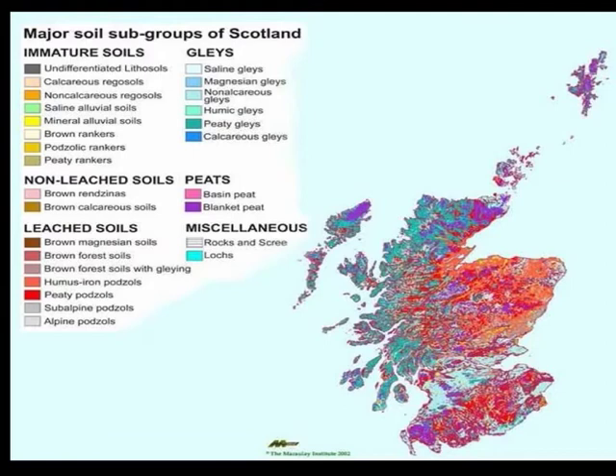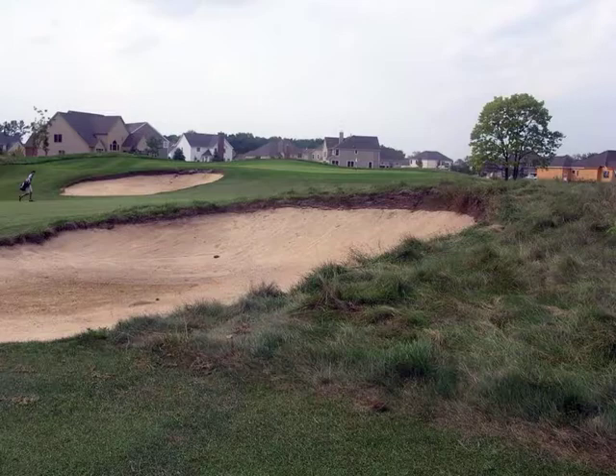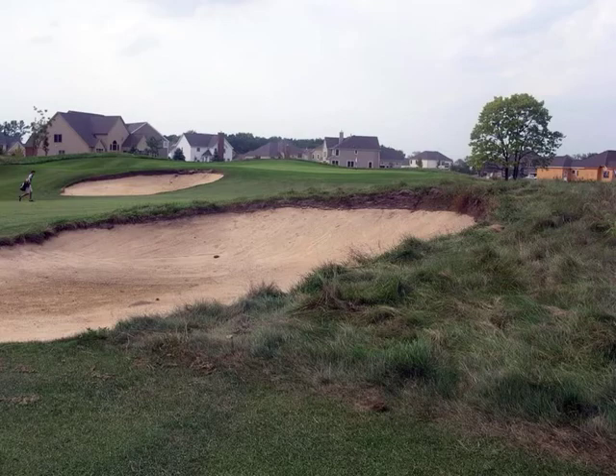This map shows the changes in soil types that occur through Scotland. The types of grasses also changed once you moved inland. For example, the natural fine fescue types found on links courses were not found inland — more pasture types of grasses were used.